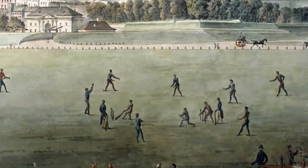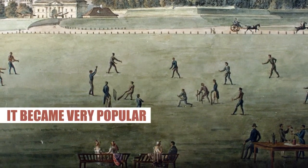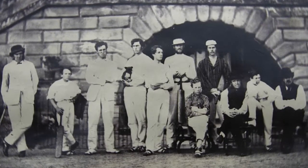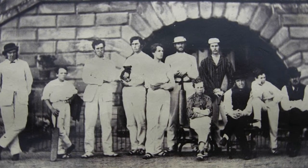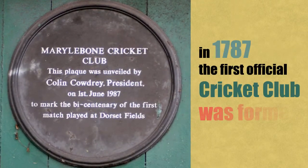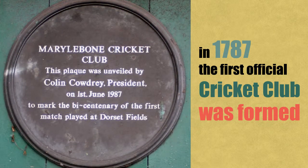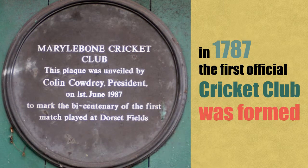Nobody really knows exactly when cricket originated, but it became very popular in the 17th and 18th centuries, first in the south of England and then in the rest of Britain and its colonies. In 1787, the first official cricket club was formed, the Marylebone Cricket Club in London. The club still exists today and has its home at the most famous cricket ground in the world, Lords.